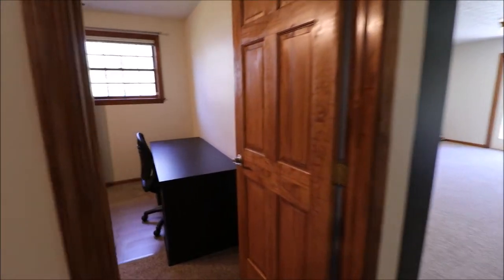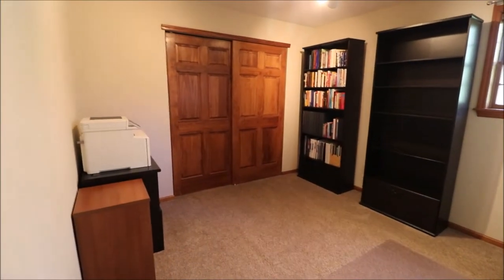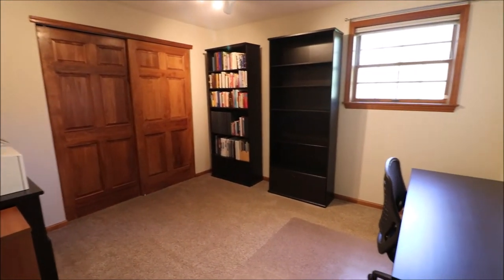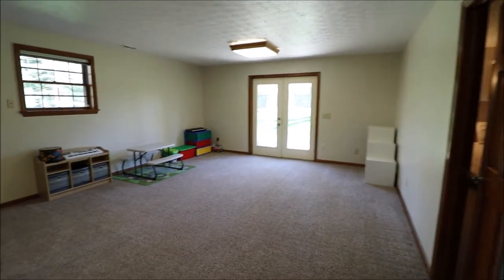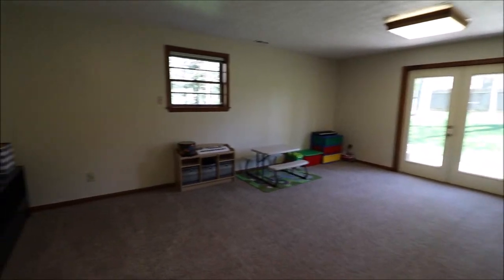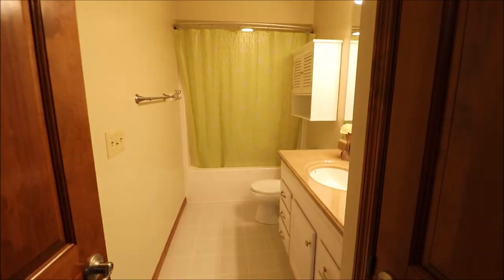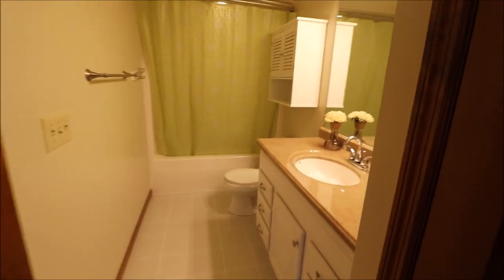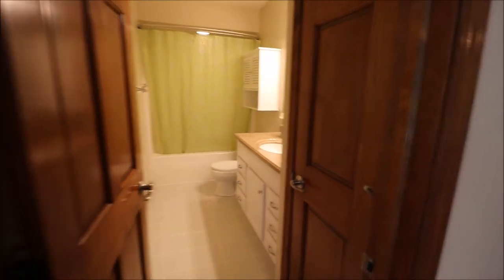Bedroom number four has a double sliding closet as well — solid wood. Everything upstairs, downstairs, and on the first floor is very elegantly done. Family room slash rec room — good sized room, and this is a walkout basement, very convenient. Here's another full bathroom with a one-piece shower tub that looks updated, solid surface top, and its own linen closet.